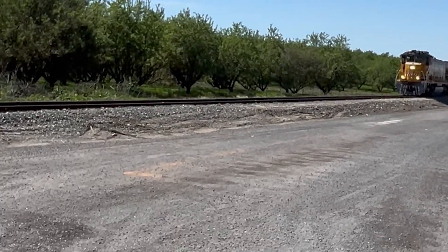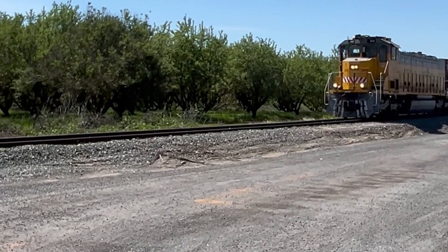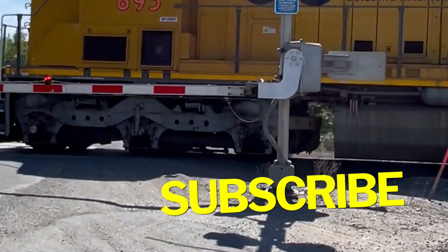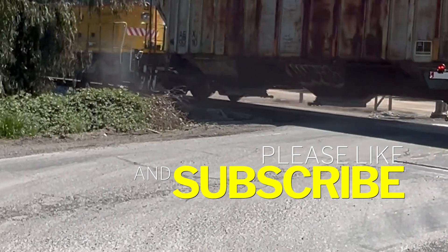Here's a Genset coming down the track. It's only pulling one car. It's making a delivery of some ballast to a repair site further down the tracks. Thanks for watching.